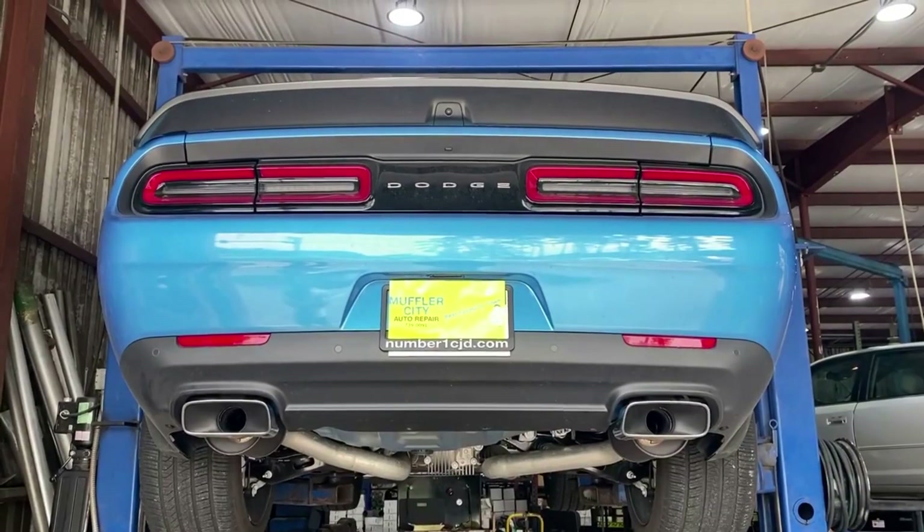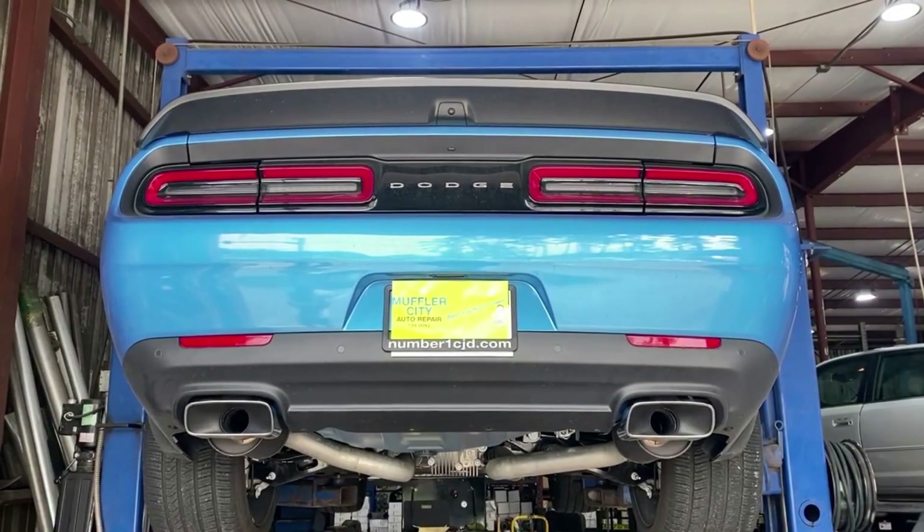This is a 2023 Dodge Challenger Scat Pack Edition with the 392.